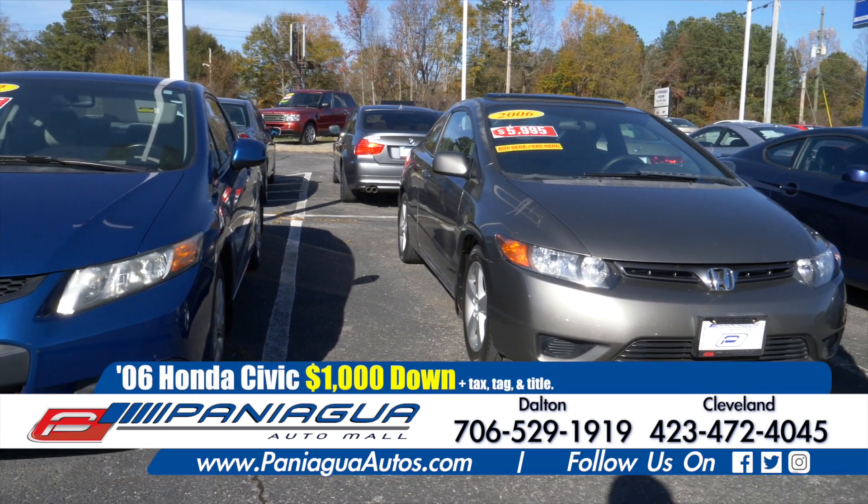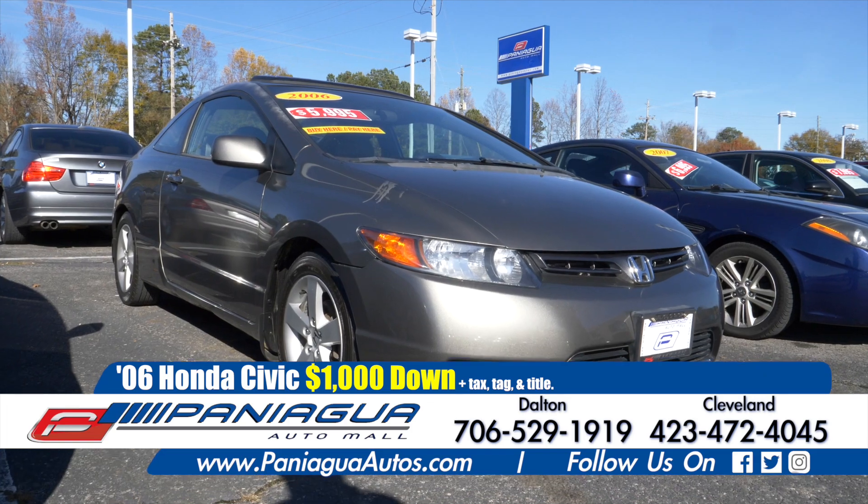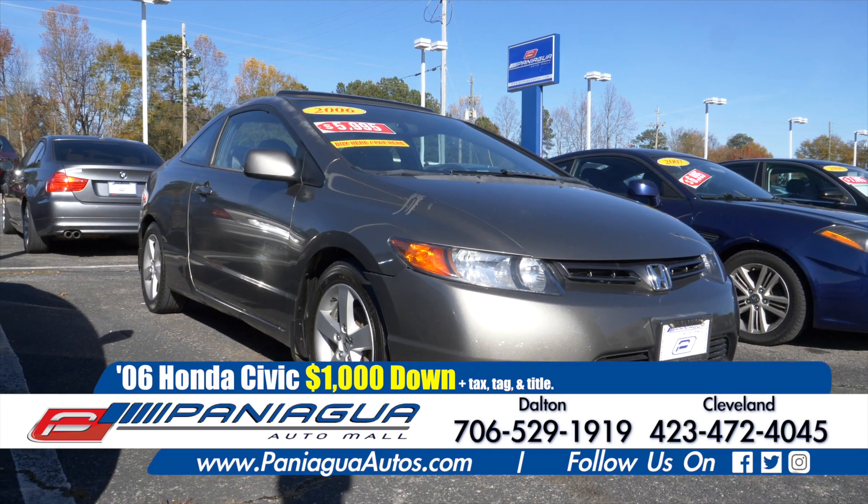Here's another 2006 Honda Civic. This one is manual. Down payment only $1,000 today.